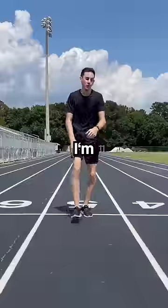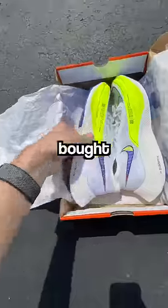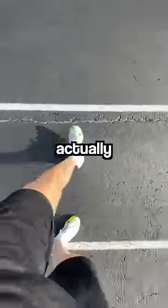I want to run fast, but there's a problem — I'm slow. So in order to run better, I bought the world's best running shoes to see if they actually make me faster.